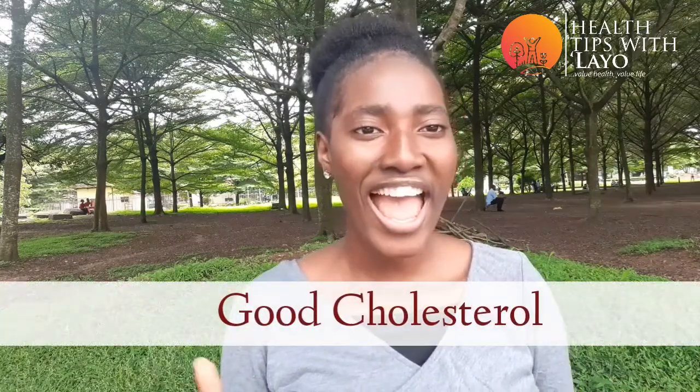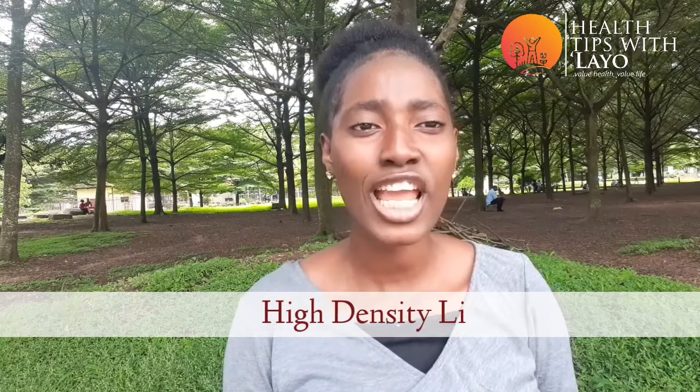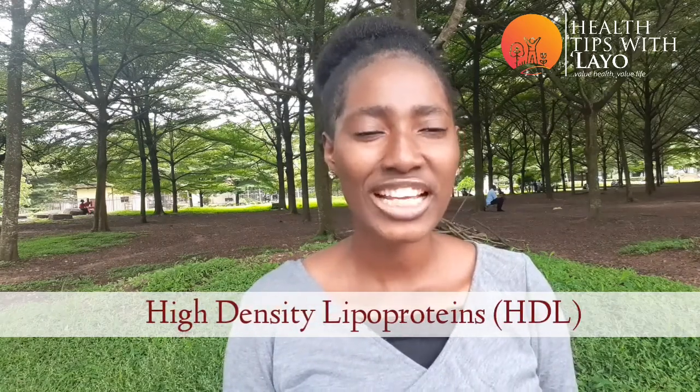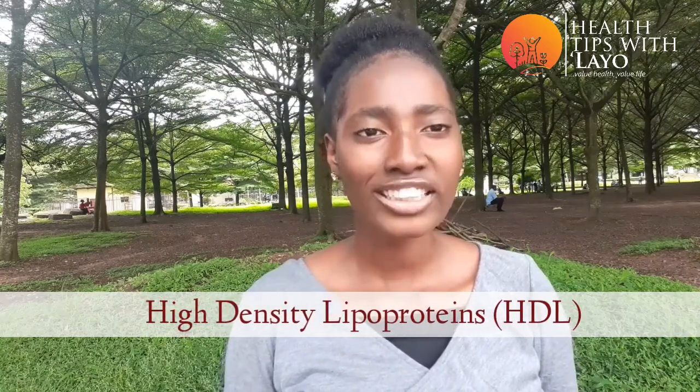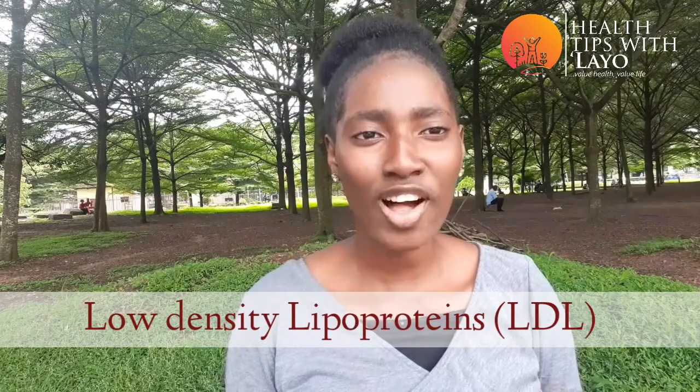We have two major types of cholesterol: we have the good cholesterol and we have the bad cholesterol. The good cholesterol is usually referred to as the high density lipoprotein, in short HDL, and the bad cholesterol is usually referred to as the low density lipoprotein, in short LDL.